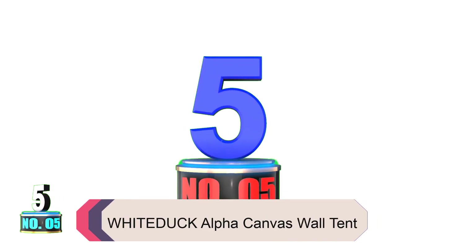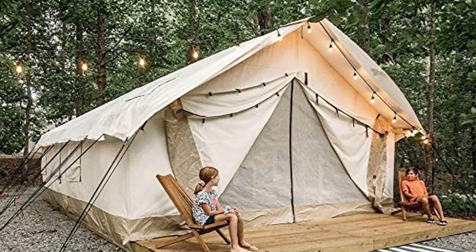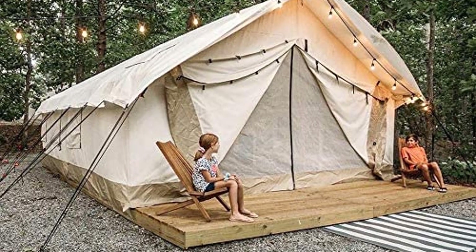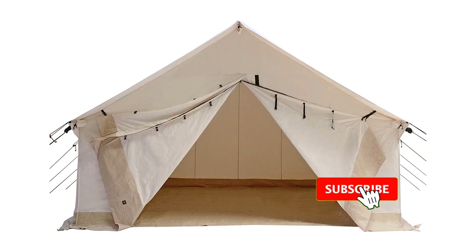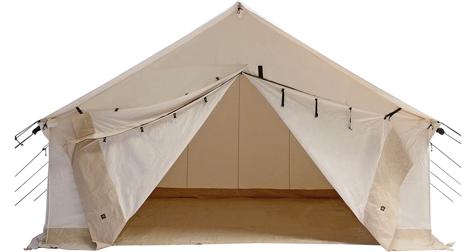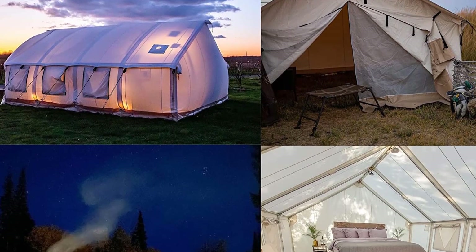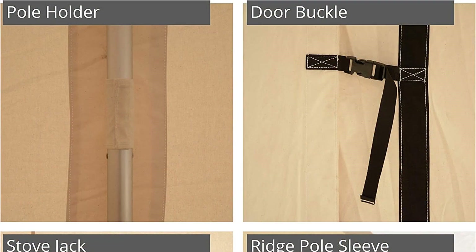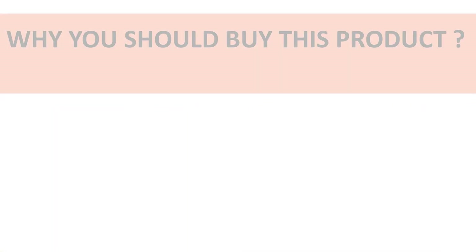Product number five: the White Duck Alpha Canvas Wall Tent is a perfect luxury family camping tent that can be used in all four seasons. This super-spacious canvas wall tent features heavy-duty cotton canvas, three rugged windows, water-repellent YKK zippers, and enough room inside for multiple mattresses or furniture. With an included aluminum frame, rafter angle kits, and a free-floating PVC floor, installation is simple. You can enjoy outdoor camping trips with friends or family without worrying about rain or snow.